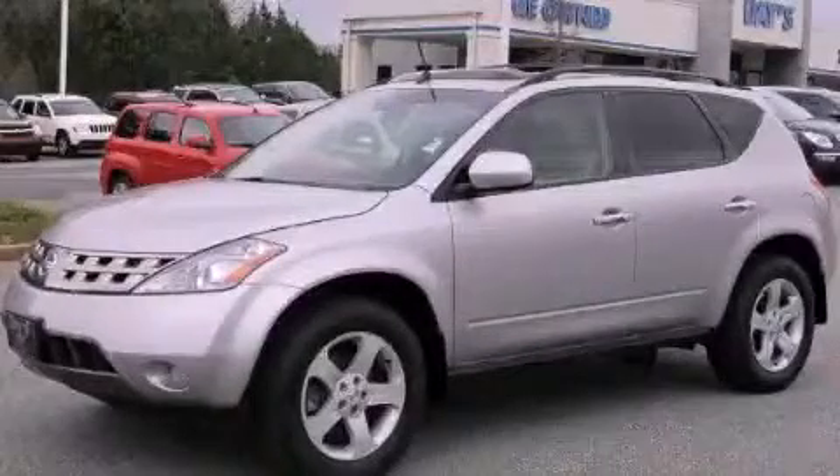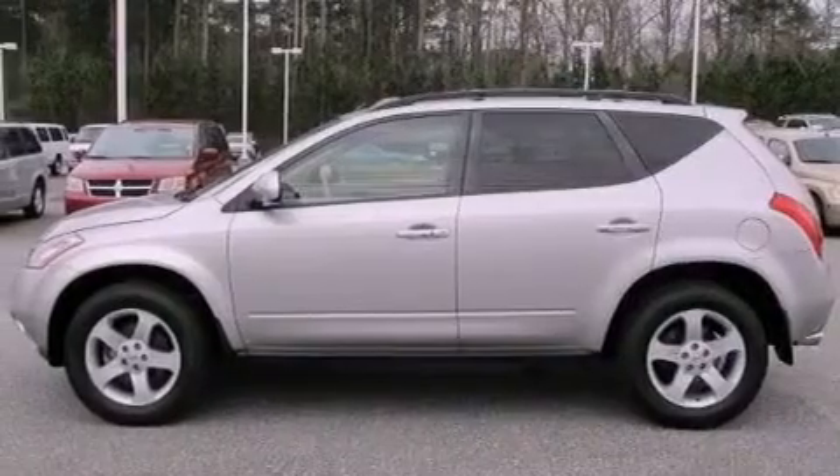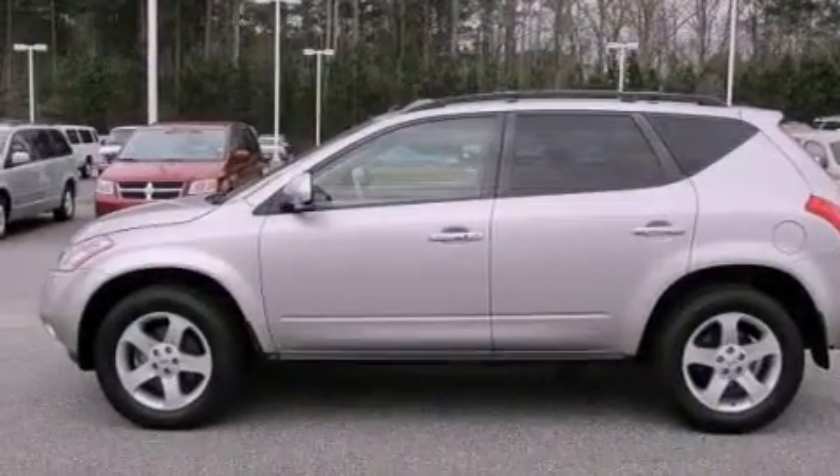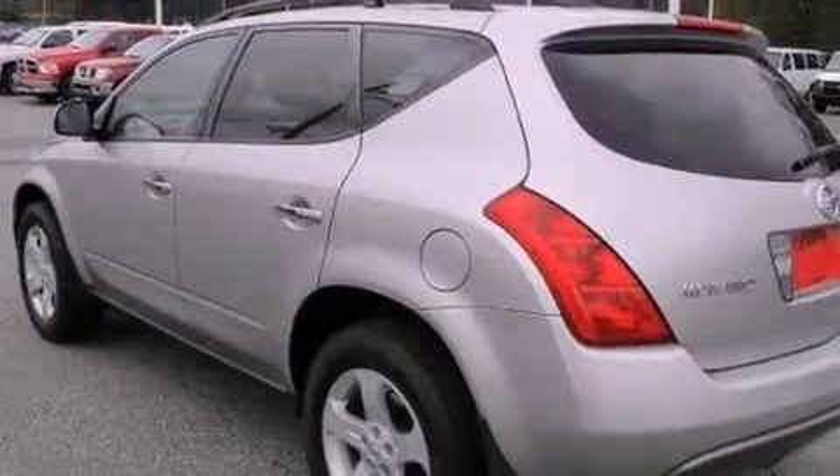This is a 2005 Nissan Murano, a great blend of utility, comfort, and style. It has a 3.5-liter six-cylinder engine, an automatic transmission, and all-wheel drive.